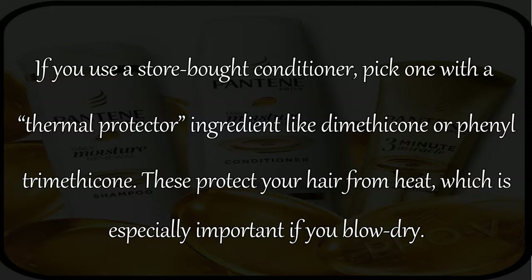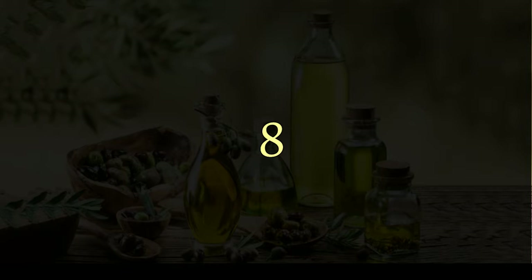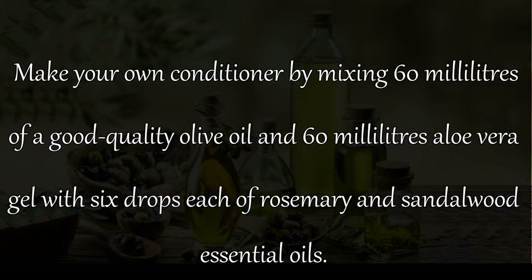Remedy 7: If you use a store-bought conditioner, pick one with a thermal protector ingredient like dimethicone or trimethicone — these protect your hair from heat, which is especially important if you blow dry. Remedy 8: Make your own conditioner by mixing 60 milliliters of good quality olive oil and 60 milliliters of aloe vera gel.